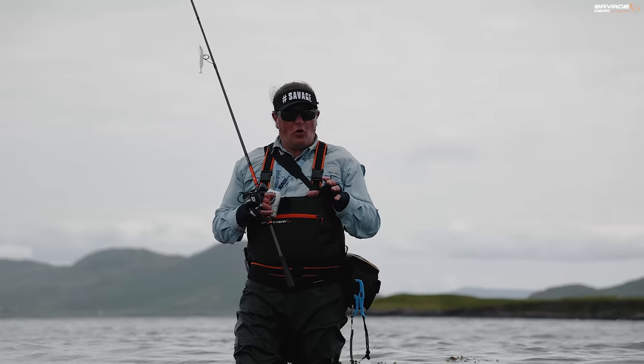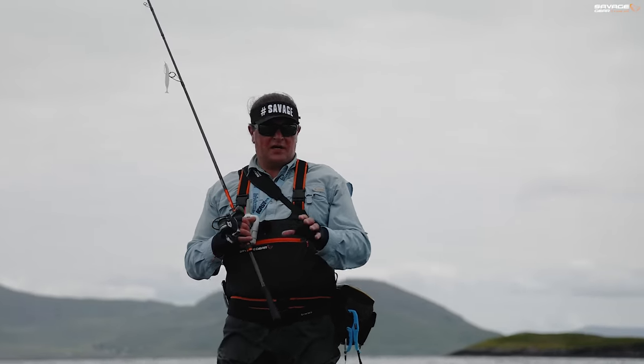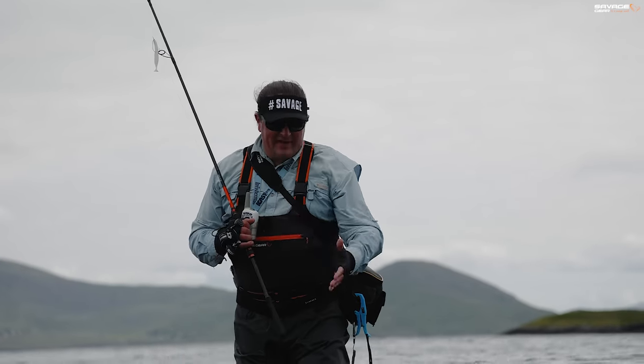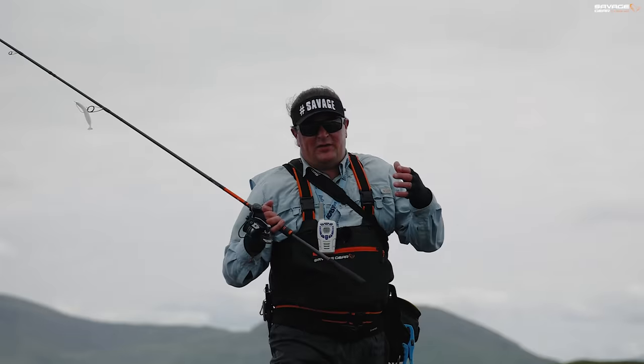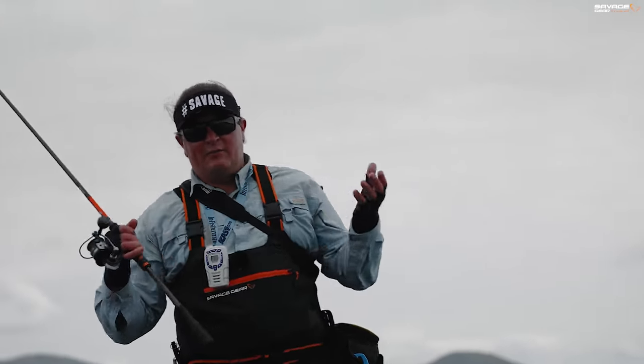These kind of reefy, very weedy, very shallow bouldery marks definitely like warm water. When you've had proper warmth on those rocks, it definitely helps bring the bass and the mullet in. But it's bass — we've got so many different kinds of ground and so many marks to go and play with. We're going to keep moving until we find fish.